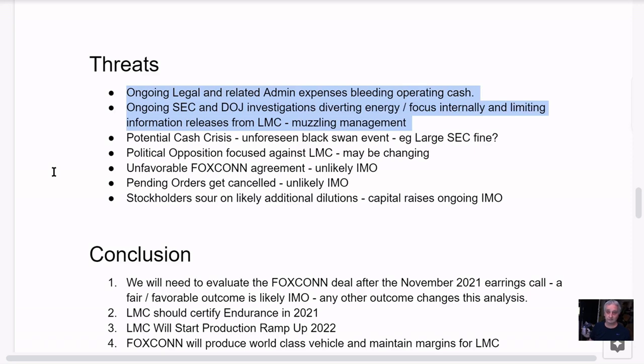I also have here a potential black swan event — a large SEC fine, for example a $100 or $200 million dollar fine because they didn't put an asterisk in some 8-K or 10-K statement. This could happen. The political opposition focused against LMC — I talked about the senator and congressman, and it goes all the way up. There's definite political opposition against LMC, but I think this may be changing.